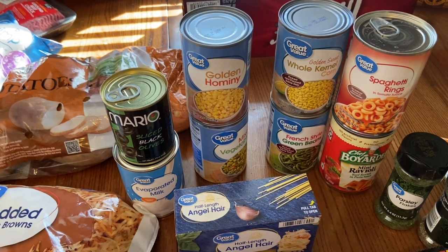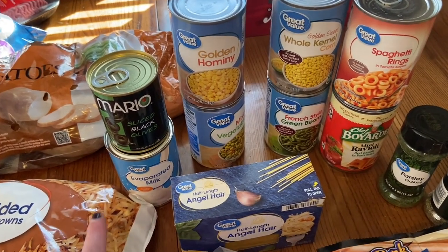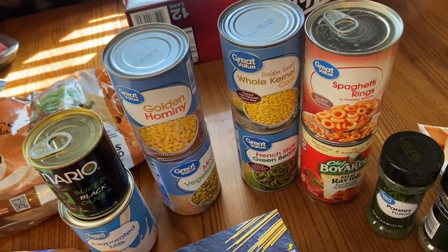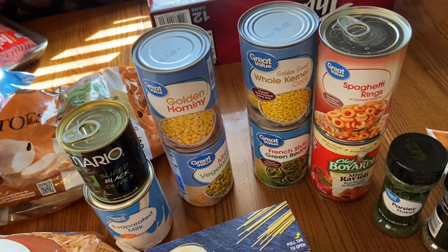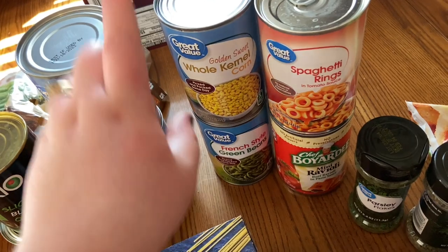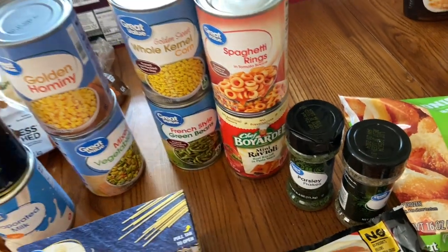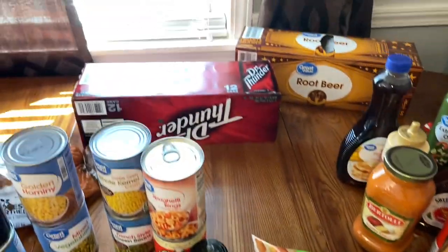For canned goods: black olives for taco salad and regular salads, evaporated milk for mac and cheese, and canned vegetables for dinner — golden hominy (if you've never tried it you definitely should, it has its own unique taste), mixed vegetables, corn, and green beans. Just to keep in the pantry I also got some spaghetti rings and mini ravioli.